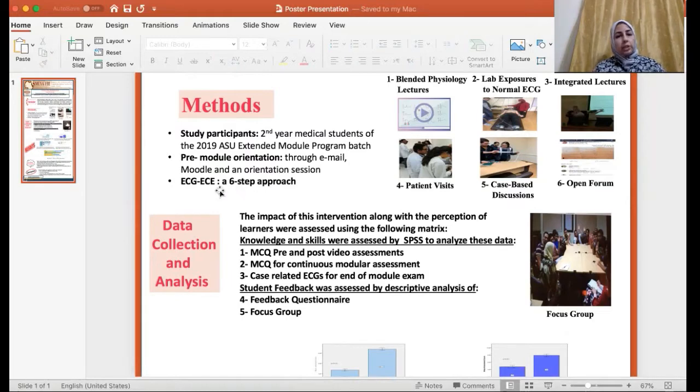The ECG early clinical exposure was accomplished in the form of a six-step approach. The first step was delivery of blended physiology lectures divided into two groups: the first group addressed the normal ECG, whereas in the second group, the pathophysiology of ECG was tackled.